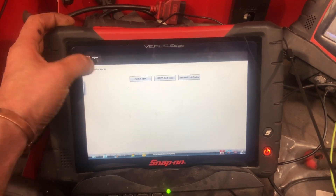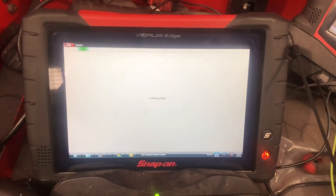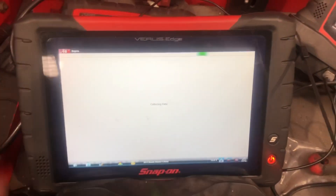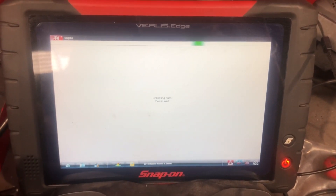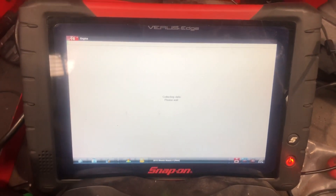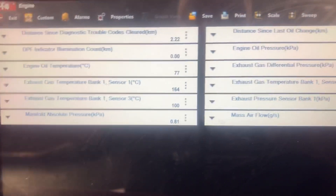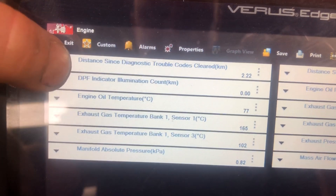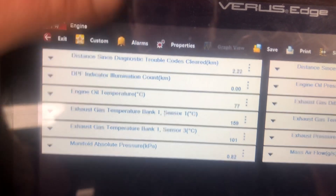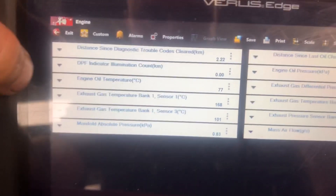Someone has been on this car — they've actually cleaned the intake manifolds and a few bits and pieces. I've already looked at these PIDs. What I'm seeing here: engine oil temperature 77 degrees — not that high. Distance since diagnostic trouble codes cleared is 2.2 kilometres, so it sounds like someone has really been in here, because my garage is surely 10 kilometres from anyone.